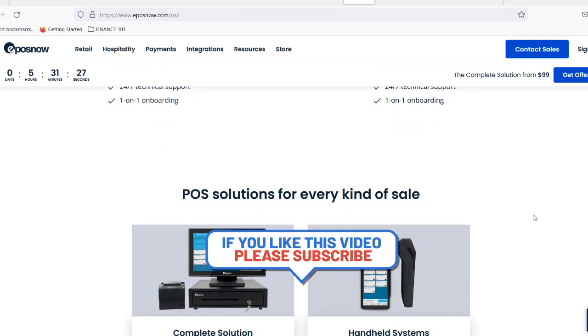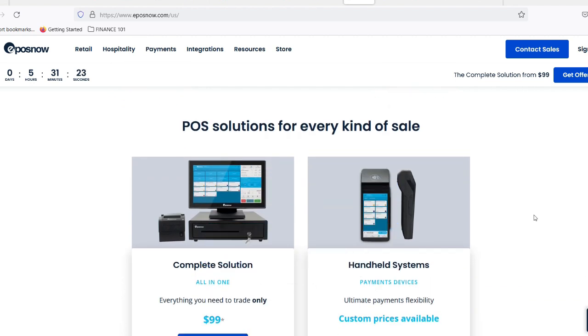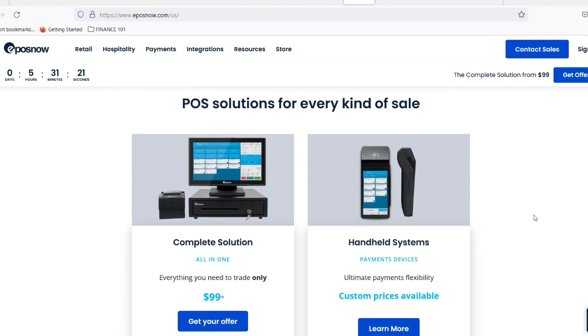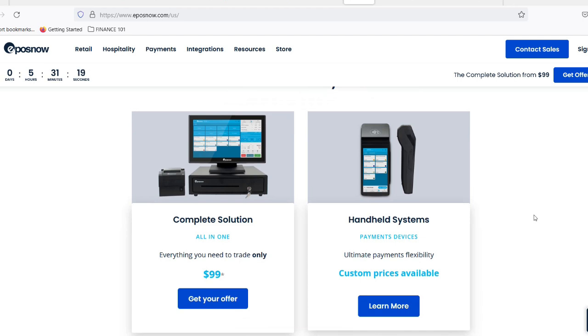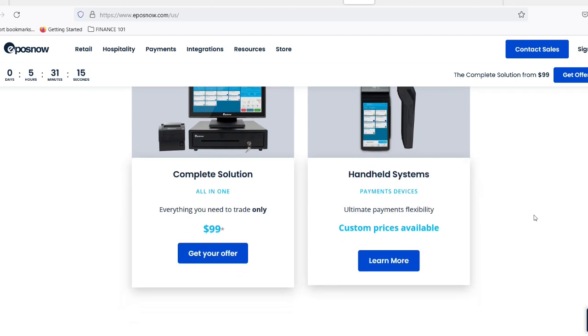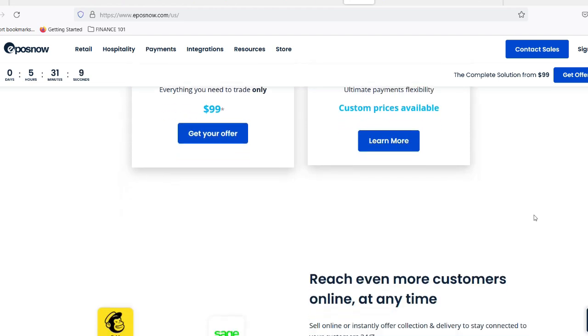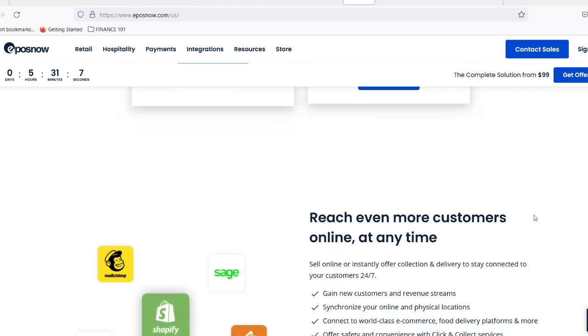Scalability made easy. Businesses are dynamic things — they grow, they shrink, they adapt. The beauty of EposNow's cloud-based system is that it scales with you. Adding a new store or register? No problem. Just hop online and configure your system in minutes. No need for expensive hardware upgrades or IT support. EposNow handles the heavy lifting.